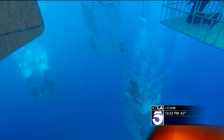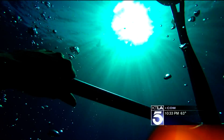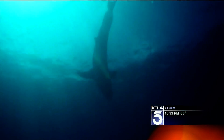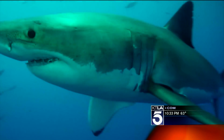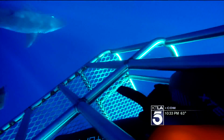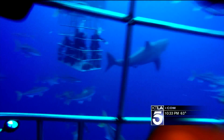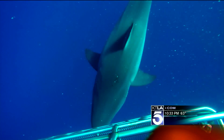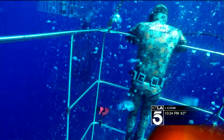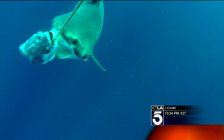We descend 30 feet into the deep with only steel bars separating us from a mouthful of three-inch serrated, razor-sharp teeth. This trip you really waited your entire life to do — yes, absolutely. It's hard to put a word on it, but it was amazing, really amazing. Not only do fin-finders from all over the world travel to this small volcanic island to learn the science behind great white sharks.